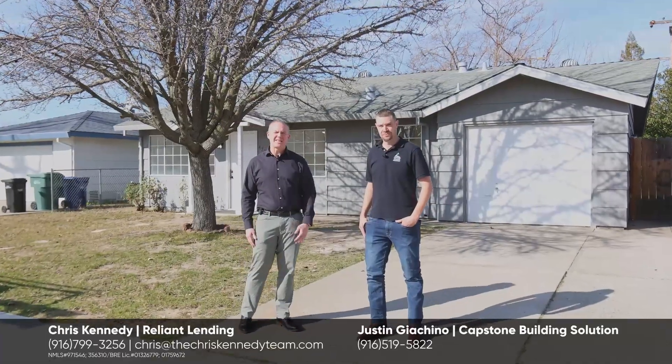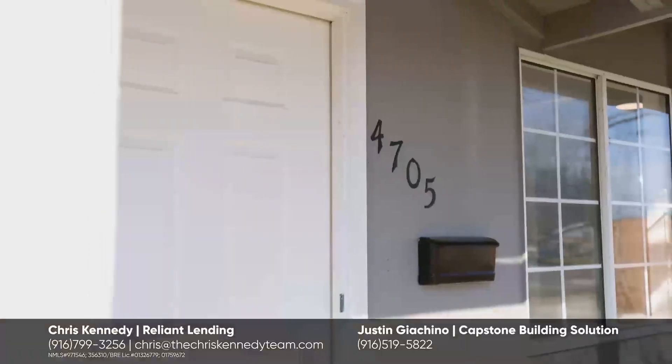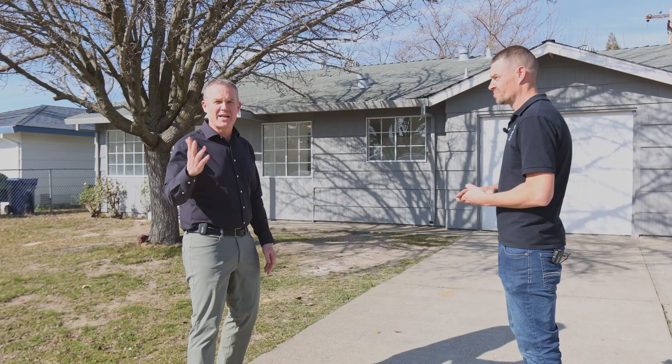Hey everybody, Chris Kennedy with Reliant Lending and my buddy here from Capstone Building Solutions, Justin. My name is Justin. I'm a local remodel contractor and this charming home was built in 1963. It's a beautiful single-family home. Come on in.